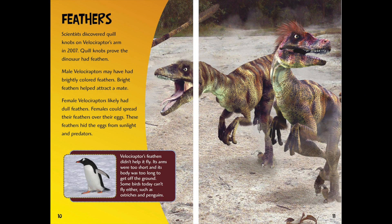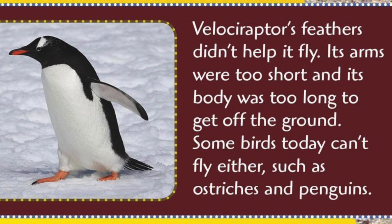Feathers. Scientists discovered quill knobs on Velociraptor's arm in 2007. Quill knobs proved the dinosaur had feathers. Male Velociraptor may have had brightly colored feathers — bright feathers helped attract a mate. Female Velociraptor likely had dull feathers. Females could spread their feathers over their eggs, hiding the eggs from sunlight and predators. Velociraptor's feathers didn't help it fly. Its arms were too short and its body was too long to get off the ground. Some birds today can't fly either, such as ostriches and penguins.